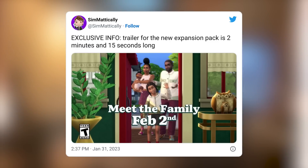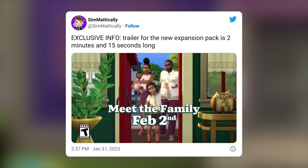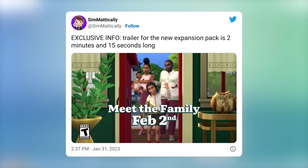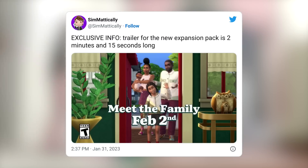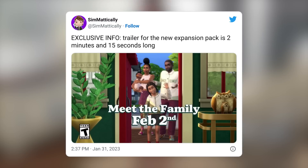The trailer for the next expansion pack is two minutes and 15 seconds long - a little on the short side. The High School Years official trailer was three minutes and 15 seconds, so a whole minute shorter, and it's probably going to be more fast-paced. The reveal trailer for Sims 4 Seasons was one minute and 28 seconds, so this is most likely going to be a reveal trailer, and we could even get another trailer later on - possibly a launch trailer or gameplay trailer.